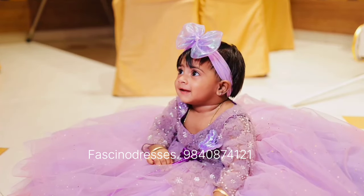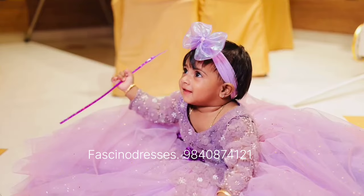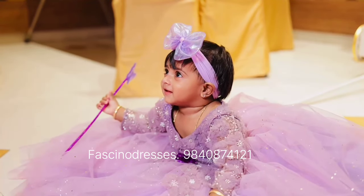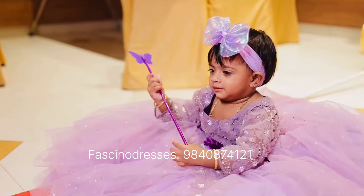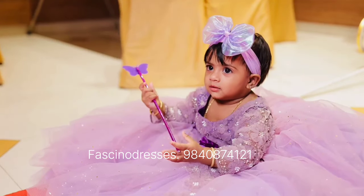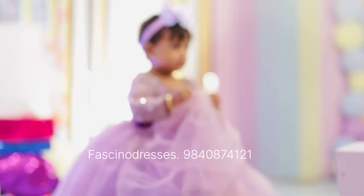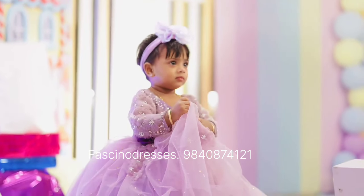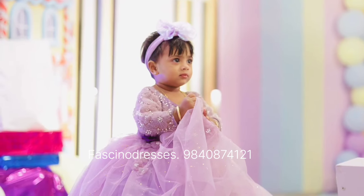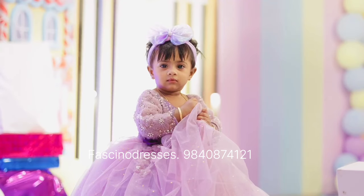On our Instagram page we have displayed almost around 6,000 designs that we have worked on, and you can see more than 10,000 posts that we have done — so it's going to be a colorful treat to your eyes. My Instagram name is fascino_dresses_by_shine — F-A-S-C-I-N-O D-R-E-S-S-E-S underscore B-Y underscore S-H-Y-N-E.